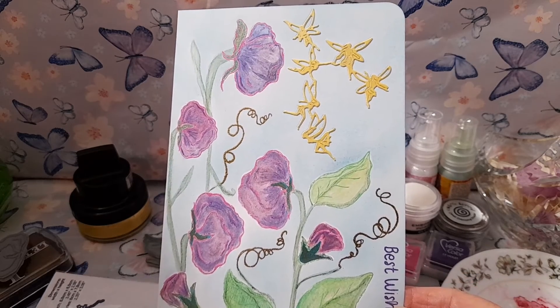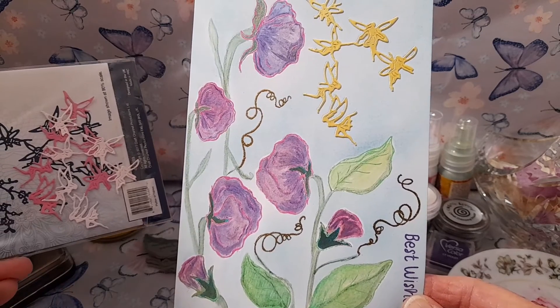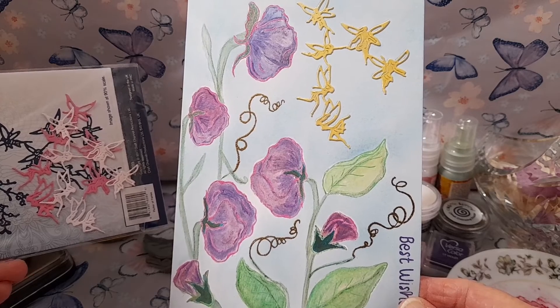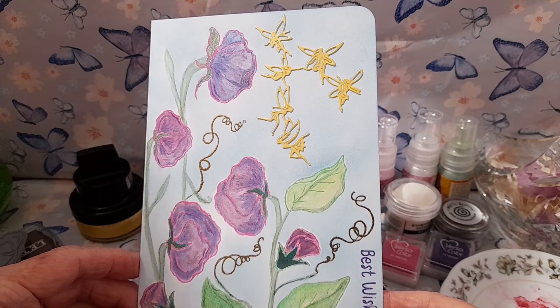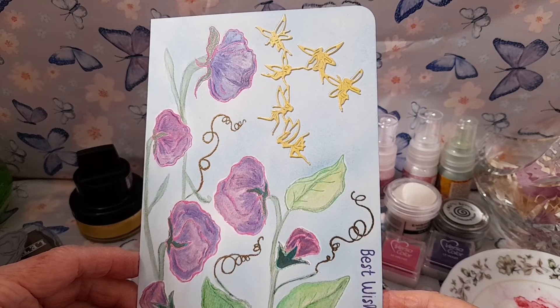I wasn't sure which colour fairies would look best in the card so I cut out several of them — pinks and deep pinks and gold — but decided that the gold was the prettiest. I die cut the dancing group of fairies from card that I had coloured with sandcastle gold metallic gilding polish.